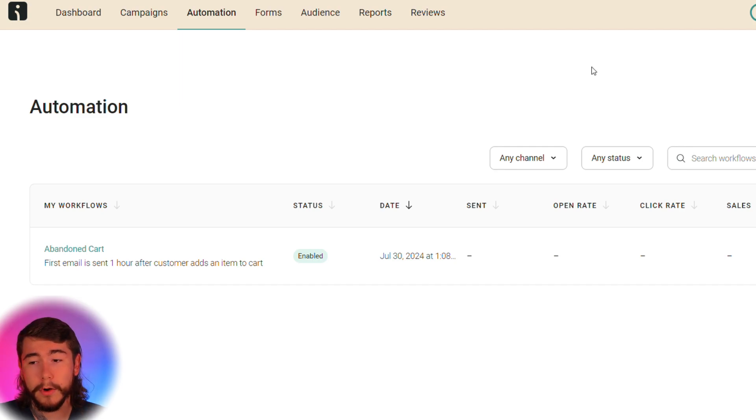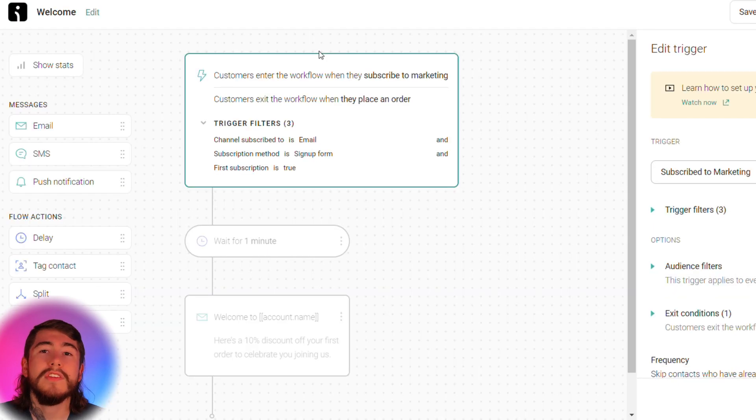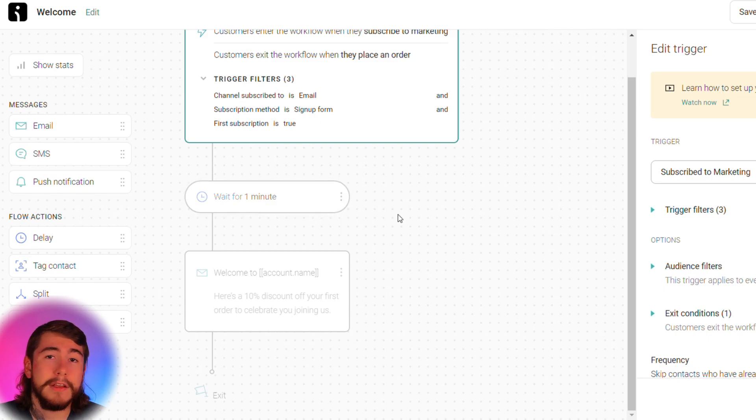To get started, select Create Workflow up here at the top and select your welcome workflow. You can customize every little aspect of this workflow. Customers enter this workflow as soon as they sign up to your marketing form and they'll exit as soon as they place an order. This way you can offer even more incentives, give them discounts, and give them a good experience with your brand. A minute after signing up for your email form, they'll receive this email — you're giving them 10% off and telling them exactly what your brand is about. You can add SMS and push notifications, additional emails, and delays.